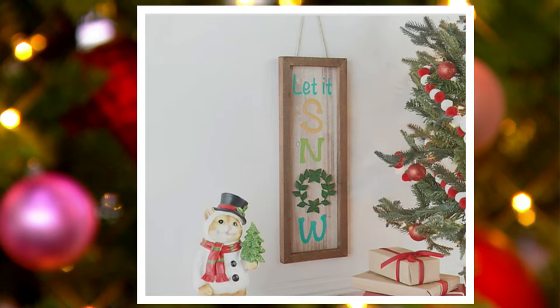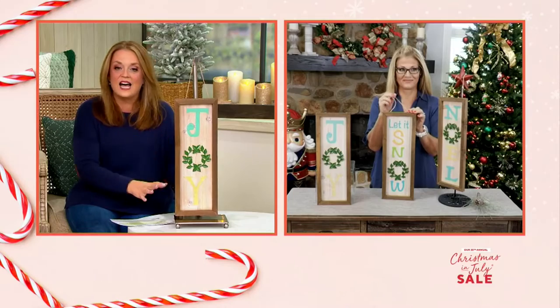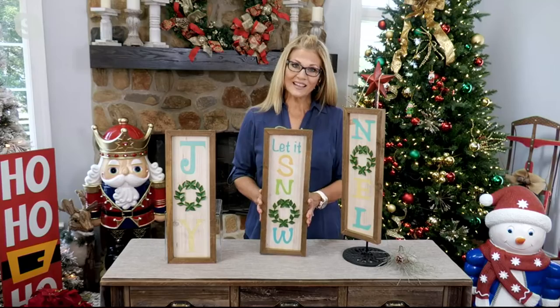We have three easy payments of $5.39. You could use these indoors or on a covered porch outside. This is such a great size to be able to share a sentiment but not overwhelm a space.